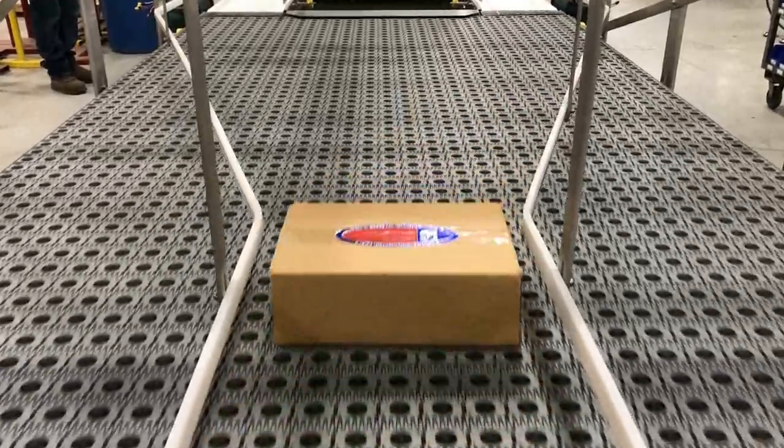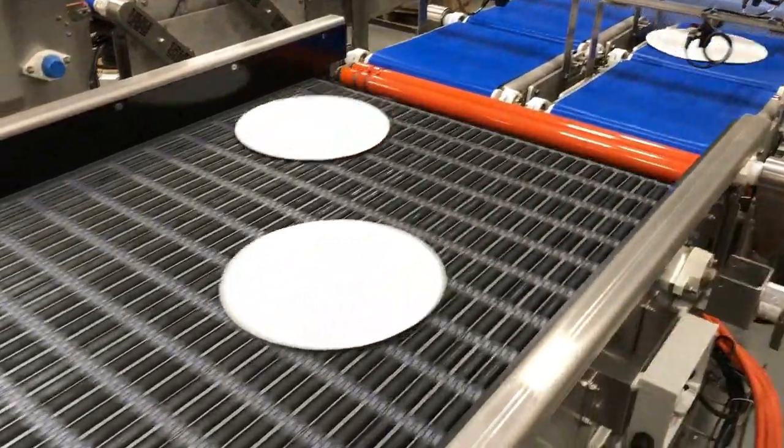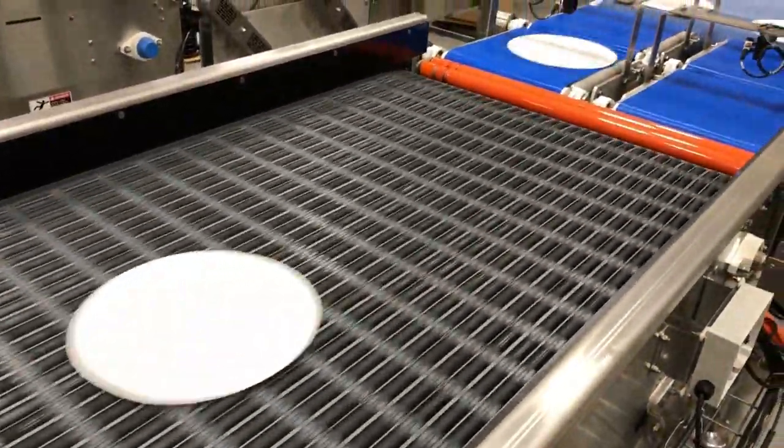Here we show a metering conveyor that gaps two lanes of product into a single-lane flow using DARB, which is dual-angled roller belt.